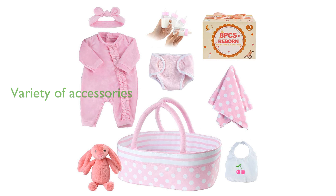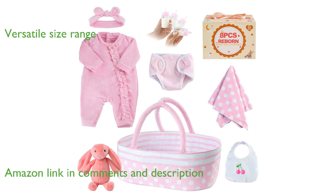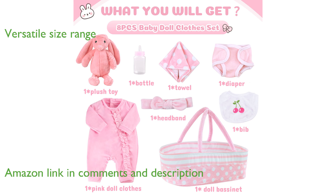The Babyside 8 Peas Doll Clothes Set includes a variety of accessories that enhance the play experience for children. This set is designed to fit baby dolls and reborn baby dolls ranging from 17 to 22 inches, offering versatility and use.